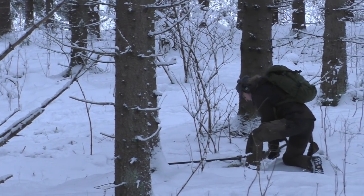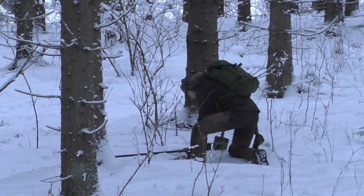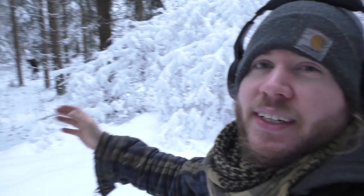Most people don't do winter metal detecting in Finland. I don't really understand why — it's a perfectly fine day, not even so much snow. I am loving it.